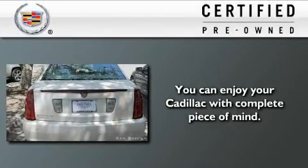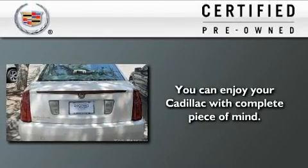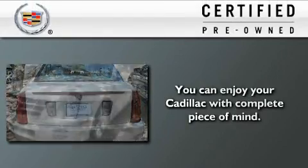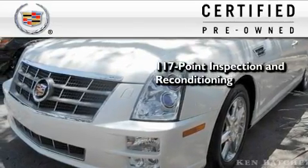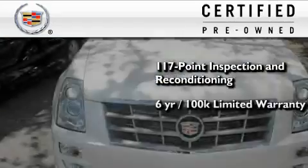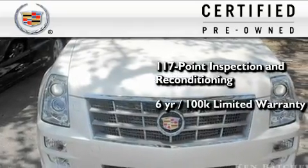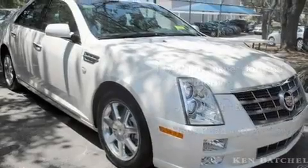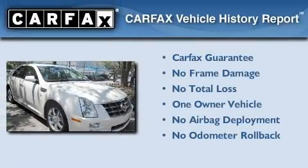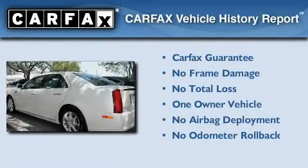To get your full assurance that this Cadillac meets expectations for mechanical conditioning and appearance, it has been put through a 117-point inspection and reconditioning process and comes with a 6-year, 100,000-mile limited fully transportable warranty with zero deductible, plus 24-hour roadside assistance. This Cadillac has had only one owner, and it qualifies for the Carfax buy-back guarantee.